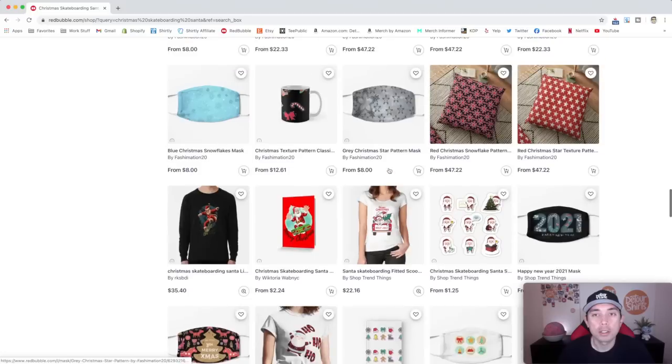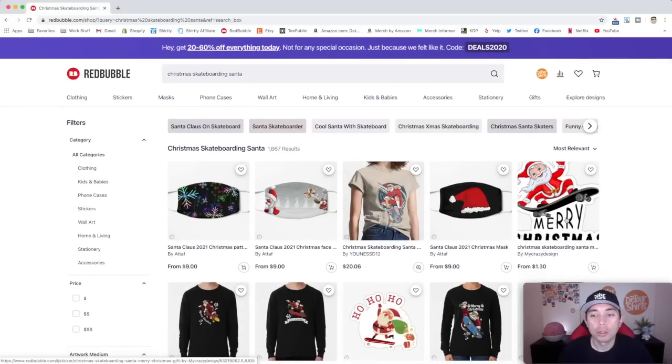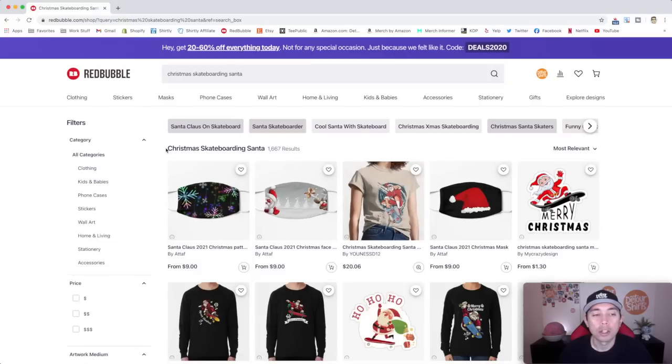It doesn't have to have words — it just has to be a Santa on a skateboard done really cool. Some designs have "Merry Christmas," some don't. You're going to want to put "Christmas skateboarding Santa" as one of your tags when you upload. That's what the trend is for. That's number 10.